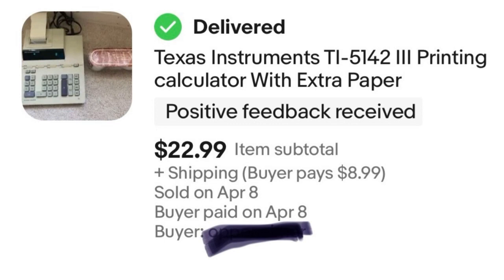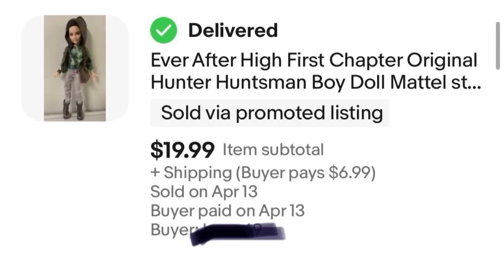Last but not least, we have an Ever After High doll — one of the boy dolls. I paid $5 for him at Goodwill and sold him for $20, a $15 profit before eBay fees. Not the biggest profit ever, but eBay sales have been slowing down a little bit. At this point I've decided that a $15 profit is still good, even though I prefer $20. I'm switching up how I do things a little to adjust with how eBay has been lately.